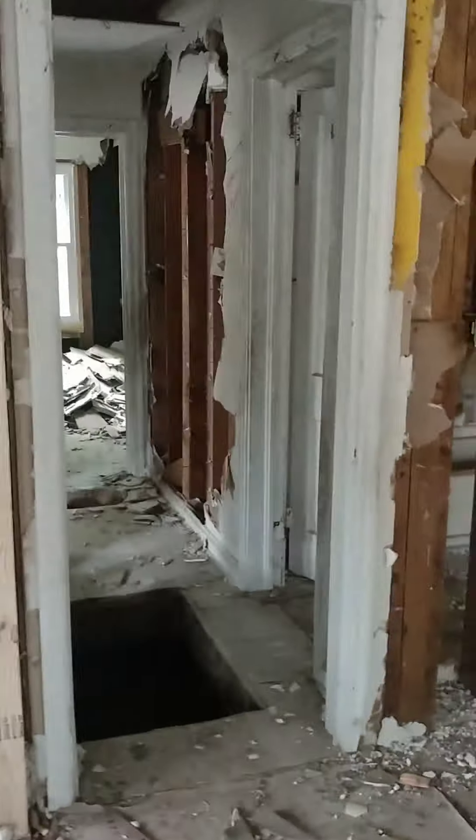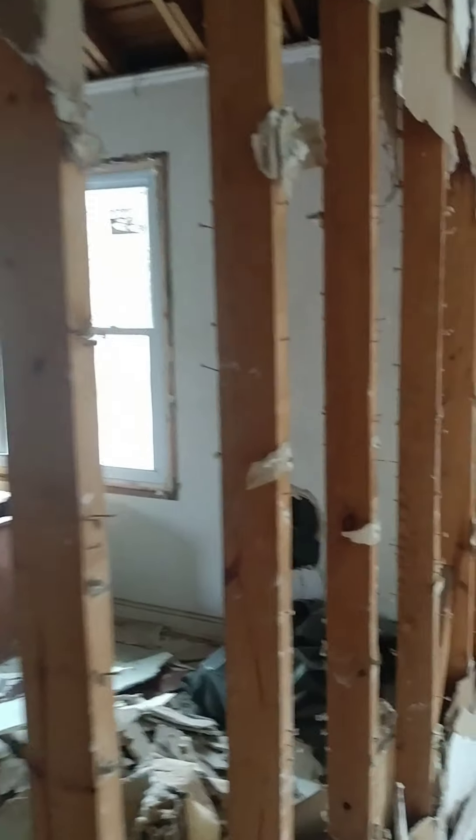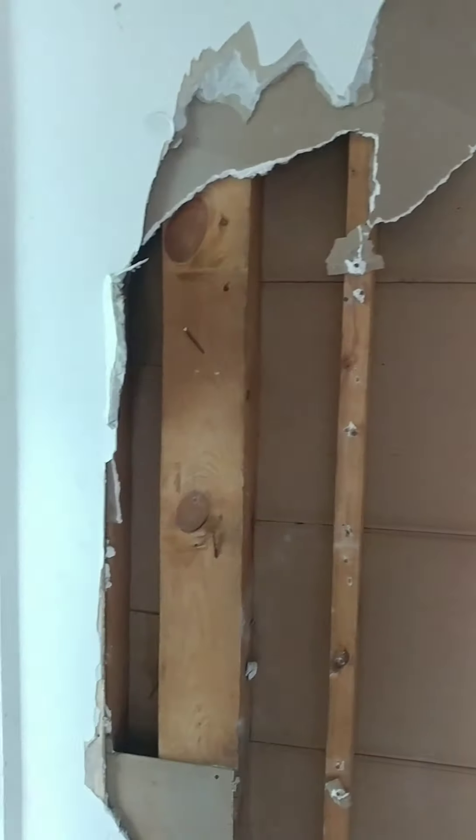So they gotta come back in — they still got some more demo to do. We're gonna have a trailer over here this week. It looks like these frames are still good, which is really good. When you go inside walls, you never know what you're gonna get when you start tearing walls down. Glad those studs still look pretty solid.